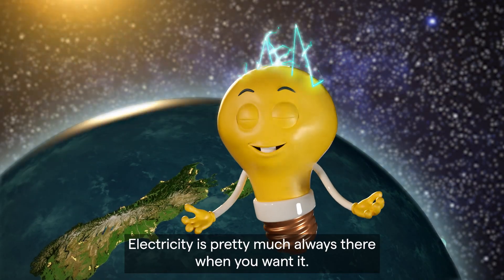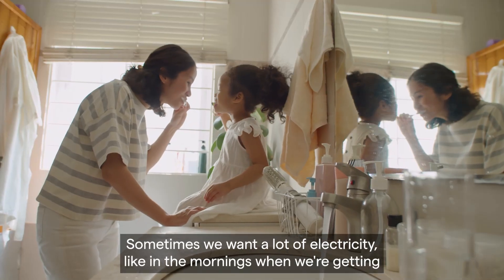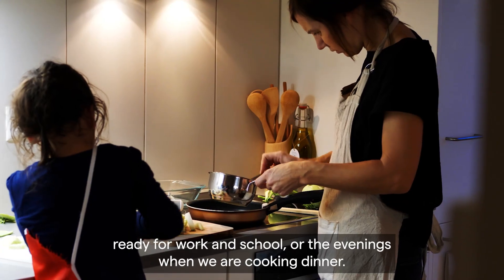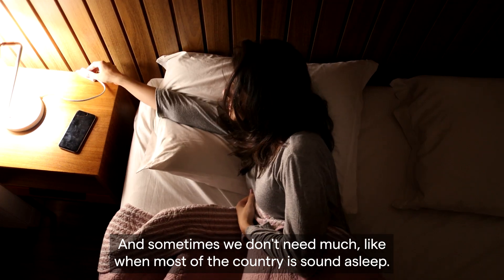Electricity is pretty much always there when you want it. Sometimes we want a lot of electricity, like in the mornings when we're getting ready for work and school, or the evenings when we are cooking dinner, and sometimes we don't need much, like when most of the country is sound asleep.